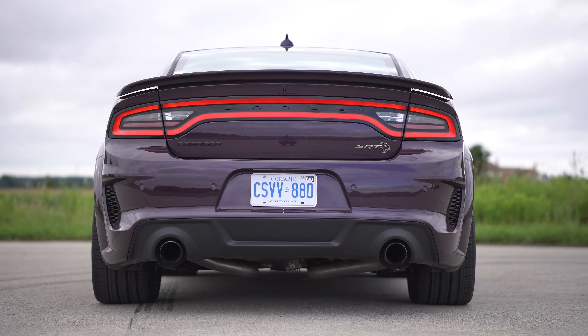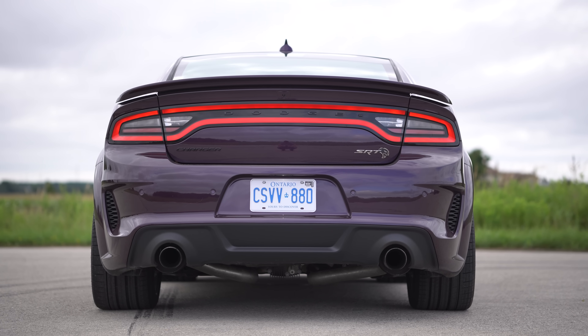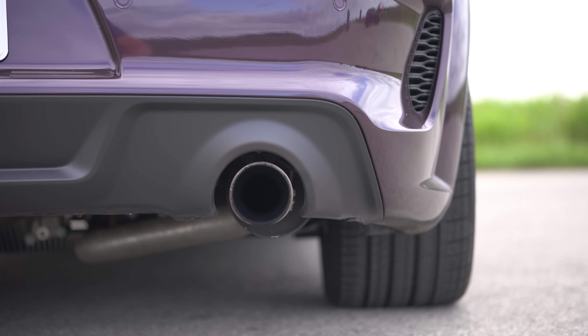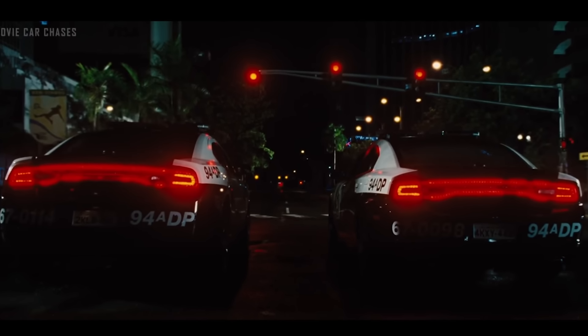And back to looks — the back end. Super beefy from the back end. The tail lights just kind of make it look even wider as well. Perfect tail lights. Everyone's kind of been copying them with the lines all across. But this is just like a legendary look. And then we got perfect exhaust tips. Like, everything's great back there — nothing to complain about.